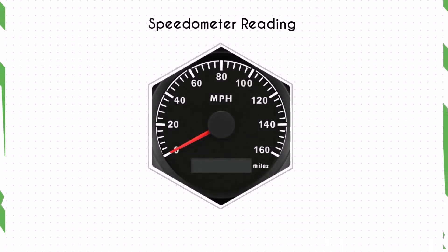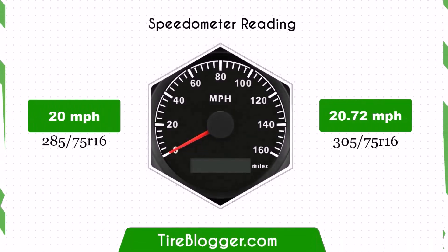With the larger 305/75s tires, the speedometer will read slightly lower than the actual speed. For example, at a speedometer reading of 20 miles per hour, the actual speed will be 20.72 miles per hour. This discrepancy is important to consider for accurate speed and distance tracking.